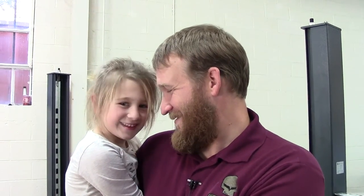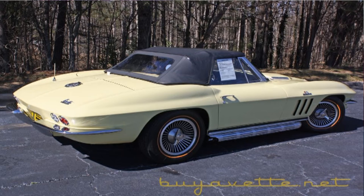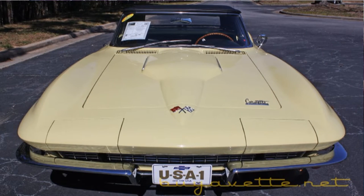Hi folks, this is Jack with Buy A Vet and this is William, and we're going to show you this 1966 Corvette today. This car is a numbers-matching 427, 450 horsepower, and a 4-speed transmission.